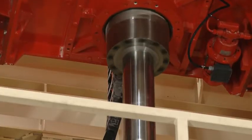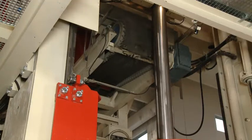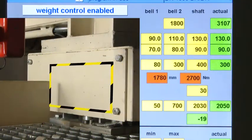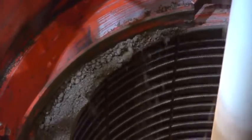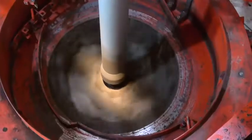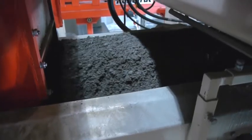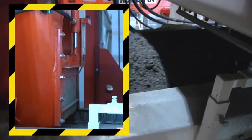Smart torque control works together with integrally designed weight regulation. Process control and sensor technology in the concrete charging system create a control circuit that permanently guarantees optimum filling levels in the compacting tool. The regulating parameters here are the feed rate and the setting of the hydraulic slider gate on the concrete silo.